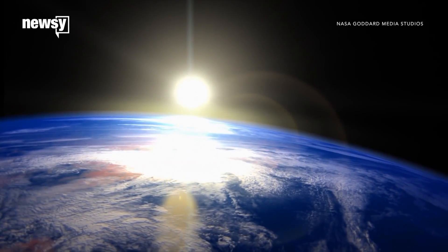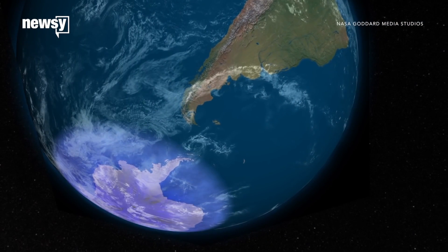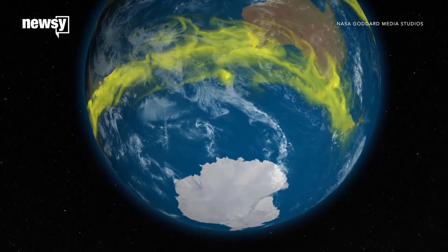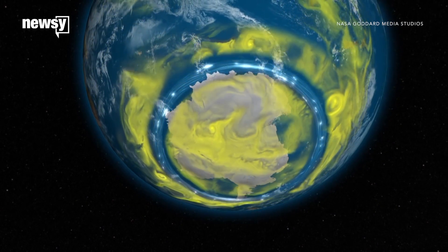The hole in Earth's ozone over Antarctica is the smallest we've seen since 1988. But don't get too excited. NASA says the shrinkage is due mostly to an unstable and warmer Antarctic vortex. These conditions help fend off certain cloud formations in the lower stratosphere that can deplete the ozone.